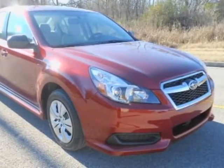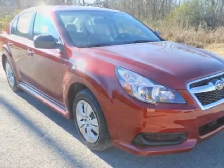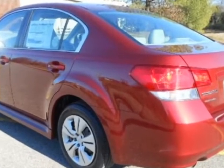Look at this new 2013 Subaru Legacy. For your protection, this vehicle has a full factory warranty.